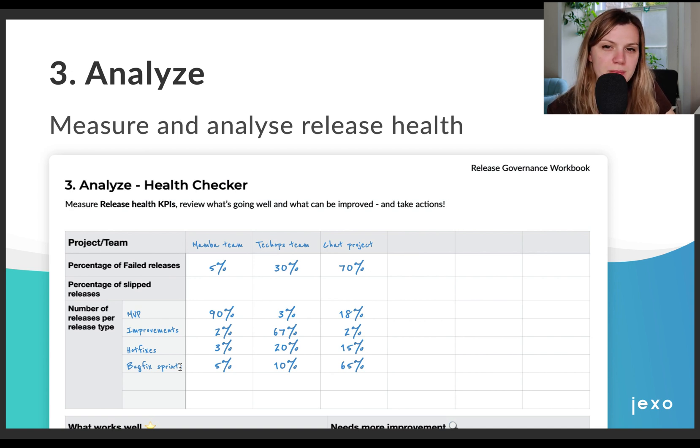If you don't track these metrics right now, you can work with your team to get some guesstimate numbers. Once you track your releases properly for a while — let's say about one to two months, depending on how long your release cycles are — you can then compare them. It's always good to start with at least something.